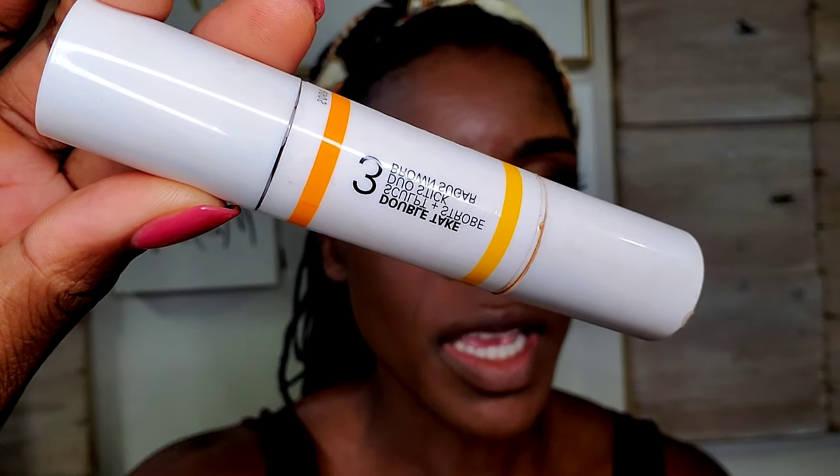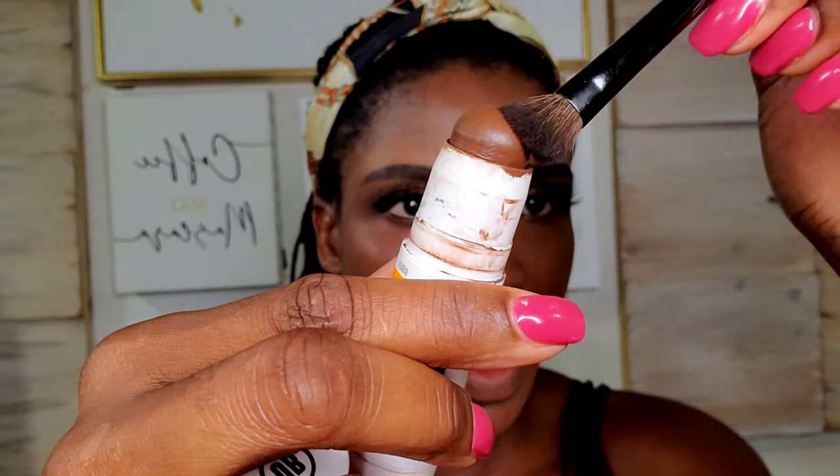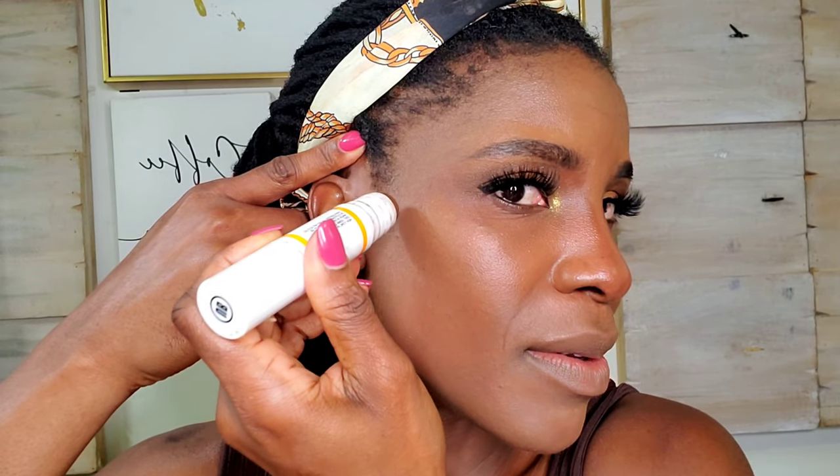I'm going to do a little contouring. I'm going in with this Oh My Beauty Double Take Contour Stick in Brown Sugar or number three. We'll do just a little nose contouring today. That's a lot of product — I'm wiping some off of the brush. Just bring it up into your brows, and that just helps to make it look a little bit more natural.